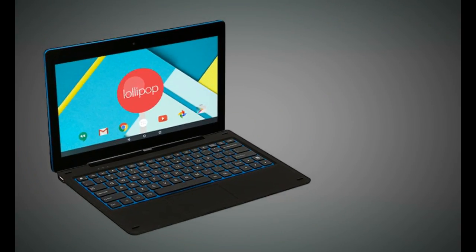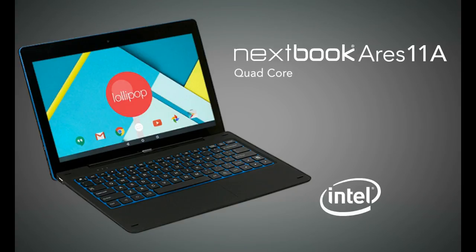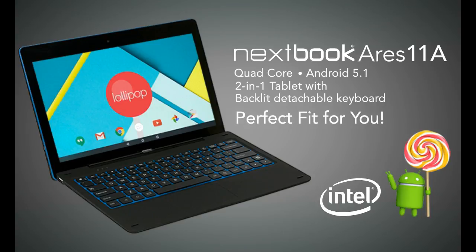Why travel with a heavy laptop when your Nexbook does everything you need? The Nexbook Ares 11A Quad-Core Android 5.1 2-in-1 tablet with backlit detachable keyboard is a perfect fit for mobility, productivity, and you.